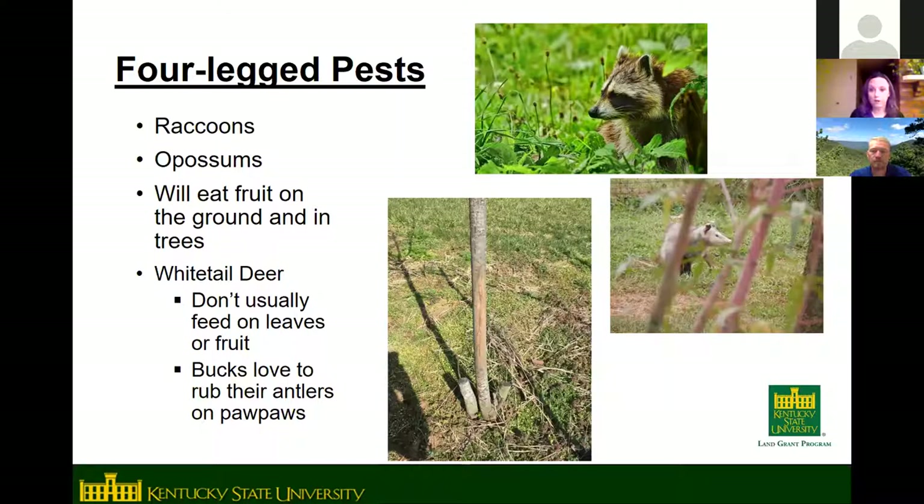Deer generally don't like to eat pawpaw leaves or fruit — it doesn't seem to be a preferred food for them. However, bucks do seem attracted to rub their antlers on pawpaw trees, particularly trees in the one- to two-inch diameter range.